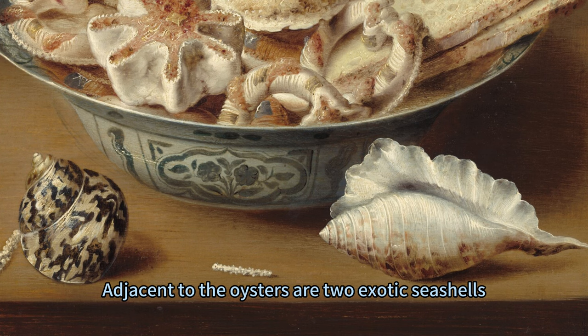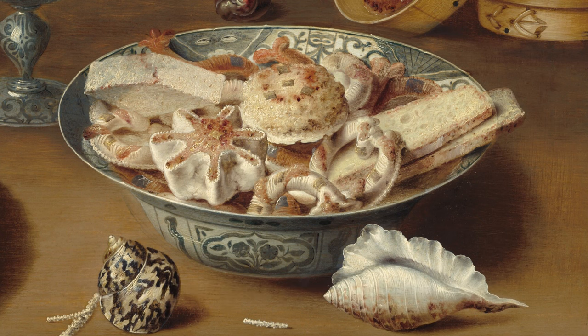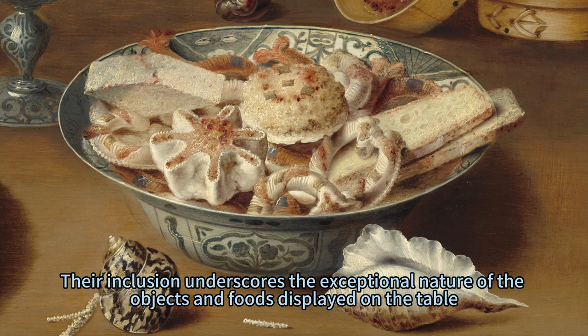Adjacent to the oysters are two exotic seashells, symbols of rarity and opulence during this period. Their inclusion underscores the exceptional nature of the objects and foods displayed on the table.